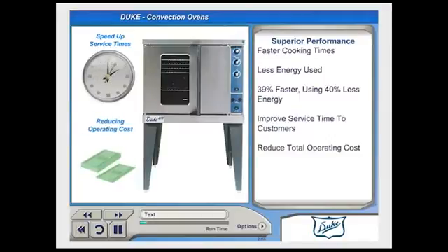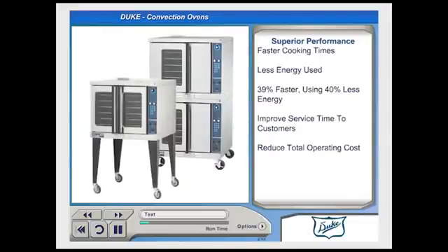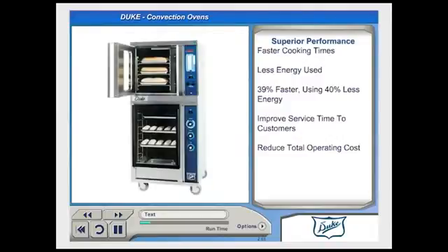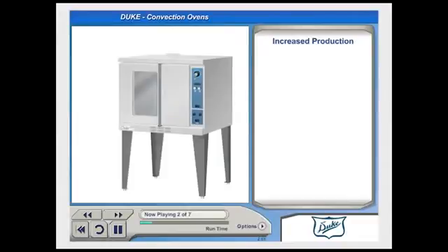Duke offers a full line of energy-efficient cooking equipment that also includes single and double-stack full-size ovens, half-size ovens, proofers, and complete bake centers. Whether gas or electric, Duke convection ovens offer increased production from less energy.